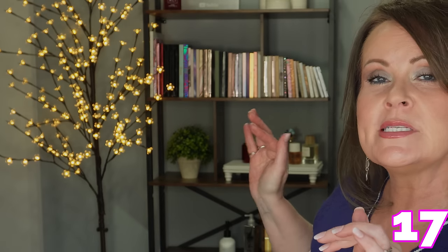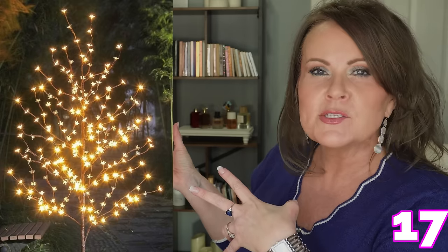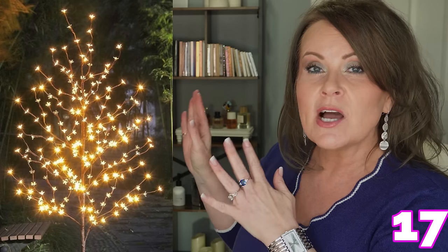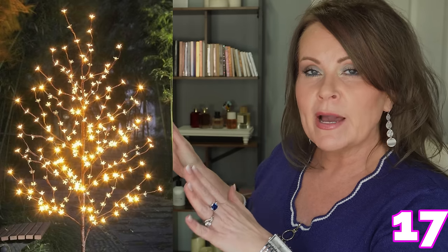Moving to household — I get asked about this tree constantly. It's a 6-foot warm cherry blossom tree where each individual blossom lights up. It's on sale right now for the first time — usually never goes below about $45, and it's around $38 now. If you've been thinking about it, this is a great time to grab it.